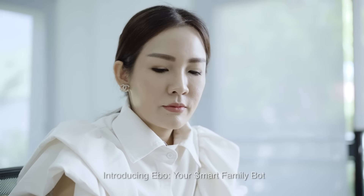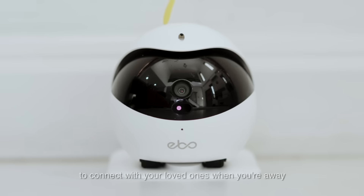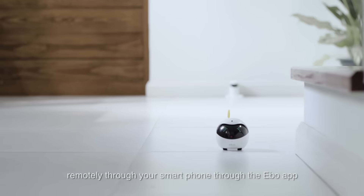Introducing Eibo, your smart family bot. Discover a fun and exciting way to connect with your loved ones when you're away. Connect Eibo to your Wi-Fi and control it remotely with your smartphone through the Eibo app.